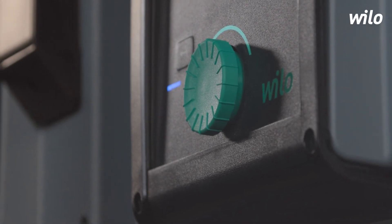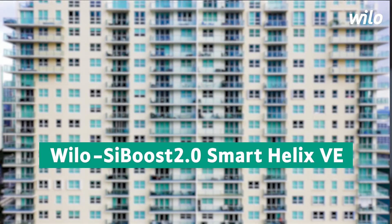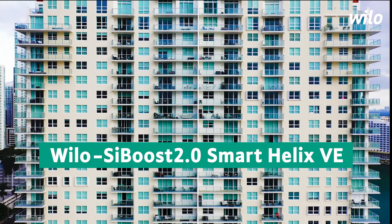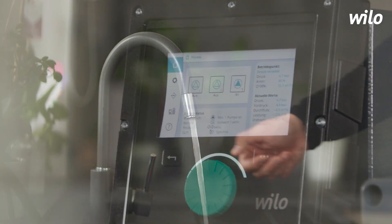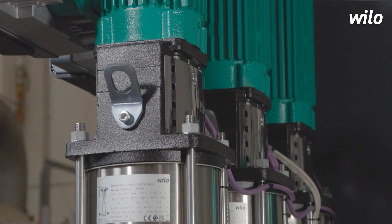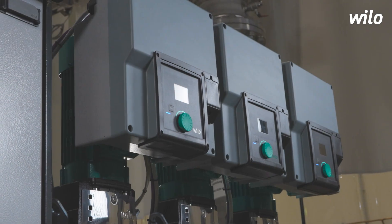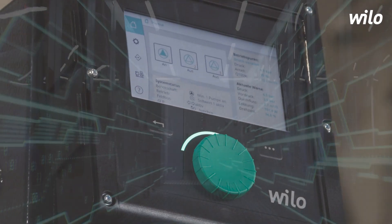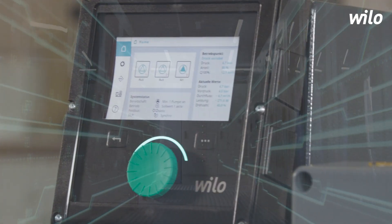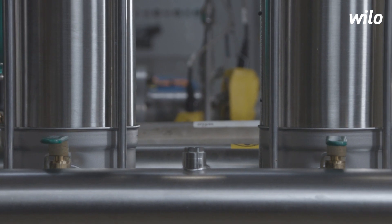The VeloCybos 2.0 Smart Helix VE sets new standards in the field of pressure-boosting systems for large buildings. The simple control, thanks to intuitive menu navigation, enables significant time-saving. The use of IE5 motors ensures cost-saving operation. The expansion of functions in the area of operational reliability reduces downtime, and the new standard communication protocols make integration into building management systems very easy.